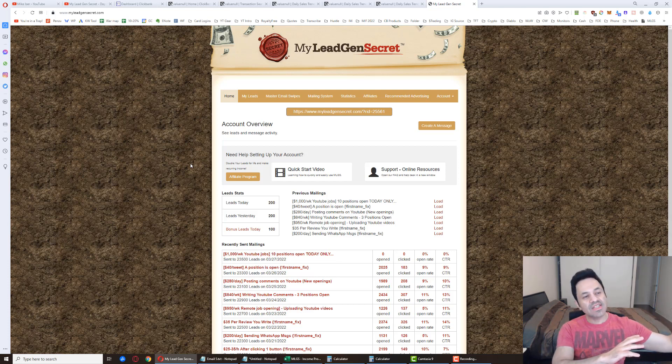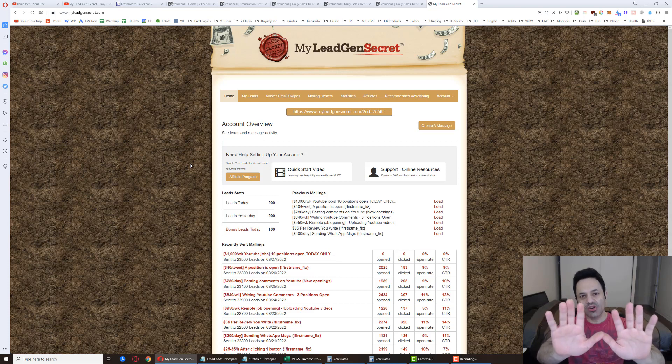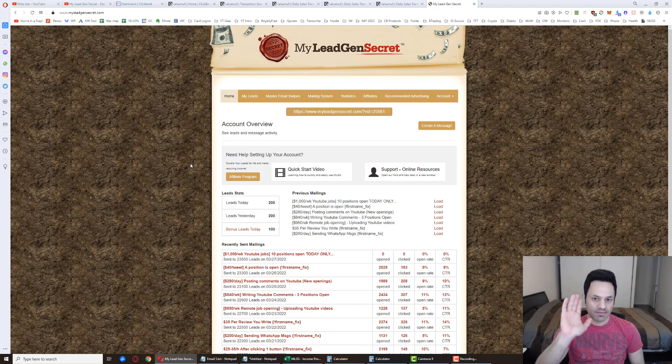We go to ClickBank.com, the affiliate marketplace, and find products to promote. We get email swipe files from the vendors - emails already written to promote their products - and we copy them. There are 10 of them. We copy and paste them into My Legion Secret's built-in mailer and send those emails out. So this is very much a copy-and-paste system, good for beginners. We're getting a hundred leads a day and spending one dollar a day for those leads because of the $30 a month membership.